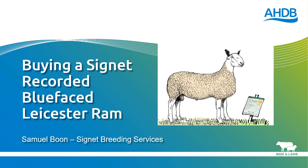My name is Sam Boone and this presentation explains how commercial ram producers can buy Signet recorded Blueface Leicester rams using estimated breeding values and breeding indexes.